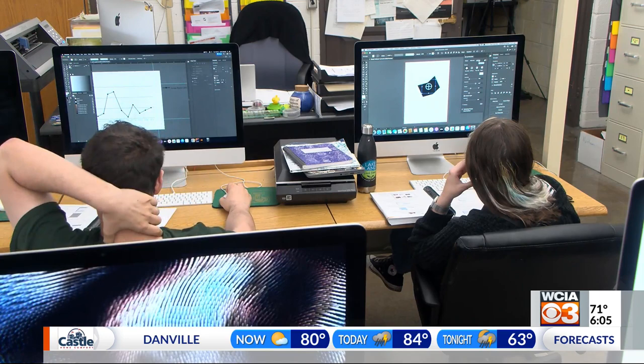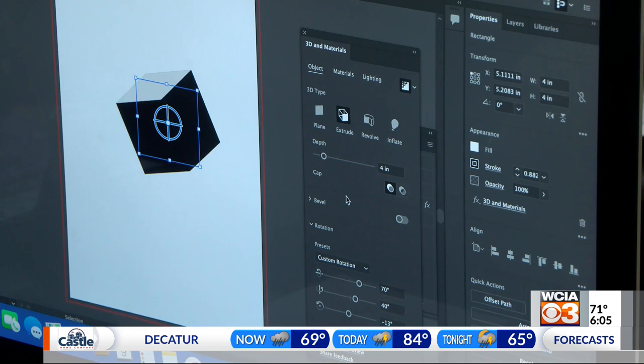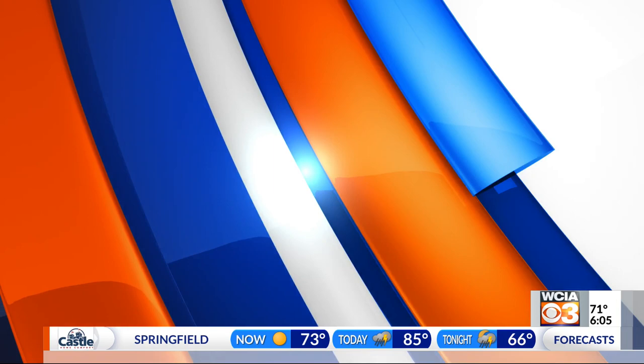A student we spoke to says it's a privilege to be in the program and it's given him a leg up on the career path that he wants to take. It's a fun class to take, it prepares you for different things online. If you do want to go into engineering, it gets you used to things online going on a computer, because I feel like my generation is so used to doing things on paper, and of course we've got Chromebooks now, but being able to use something like these Macintoshes, it really has prepared me for something online.